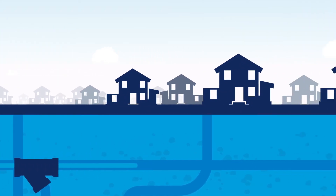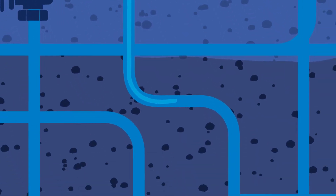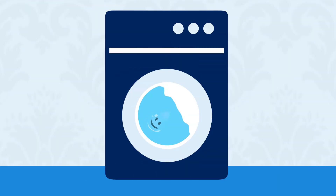Your water then leaves the treatment plant and is distributed through an extensive underground network of pipes. As if by magic, the water arrives to your house, ready to cook with, clean with and drink. It's pretty amazing really if you think about it. By the time your water has reached your shower, toilet, bath or even washing machine, it's already been on an incredible journey.